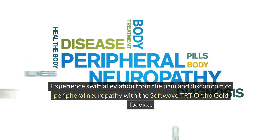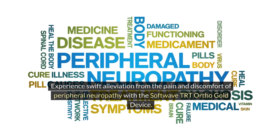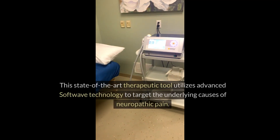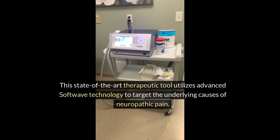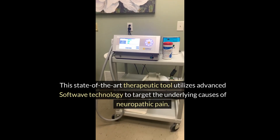Experience swift alleviation from the pain and discomfort of peripheral neuropathy with the SoftWave TRT OrthoGold device. This state-of-the-art therapeutic tool utilizes advanced SoftWave technology to target the underlying causes of neuropathic pain.